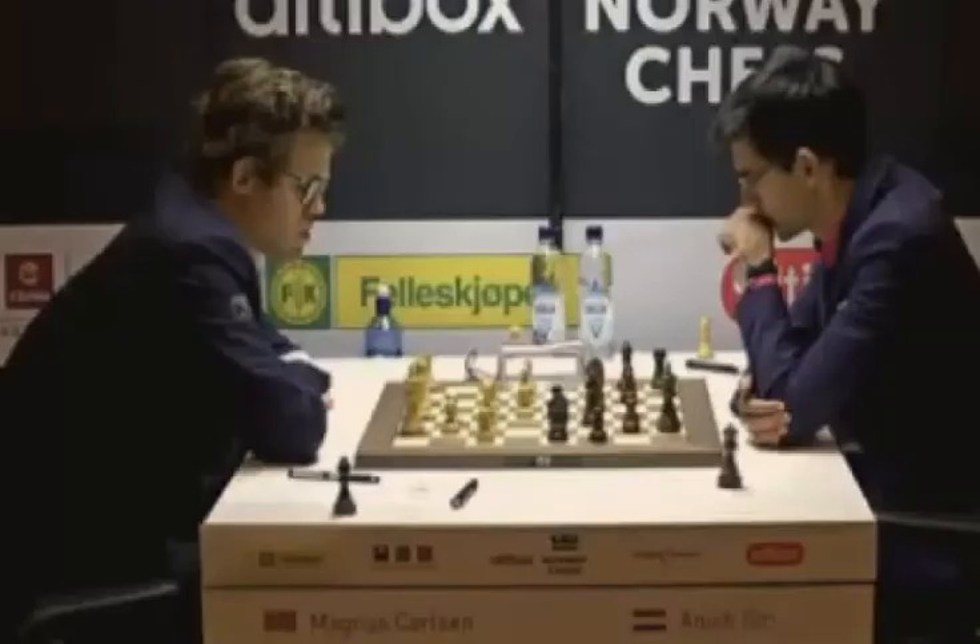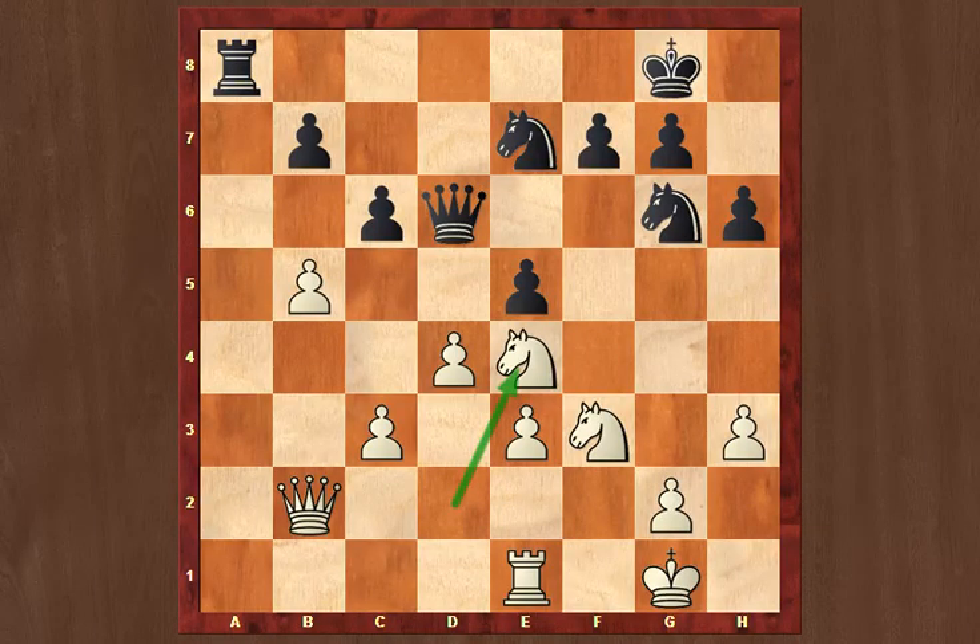Let's have a look at the end of the Carlsen-Giri game. This is the position after move 24, knight takes e4 from Carlsen — queen, rook, and two knights versus queen, rook, and two knights, both players with six pawns. Material is equal and the position is more or less balanced. Carlsen was desperate to win his first game; in the first four rounds he had three draws and a loss against Aronian. Giri is on 50% with a win, a loss, and two draws.